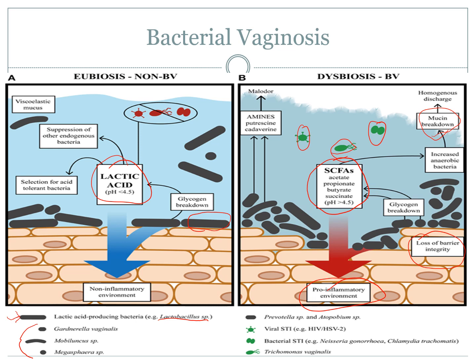Bacterial vaginosis is diagnosed through clinical questioning and symptoms like itchiness, redness, a greyish to white to even yellow or green discharge, a very fishy smell, and vaginal bleeding after sex due to micro tears. However, a large majority — papers range from 35 to 75 percent — of women with bacterial vaginosis are asymptomatic, showing none of these symptoms at all.